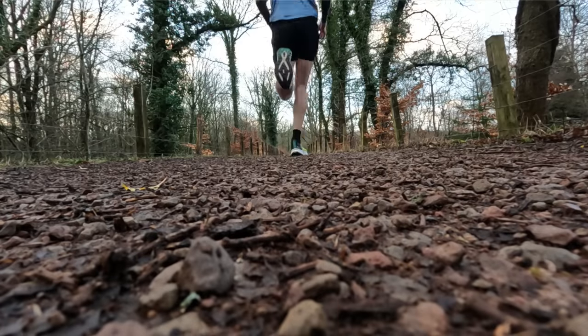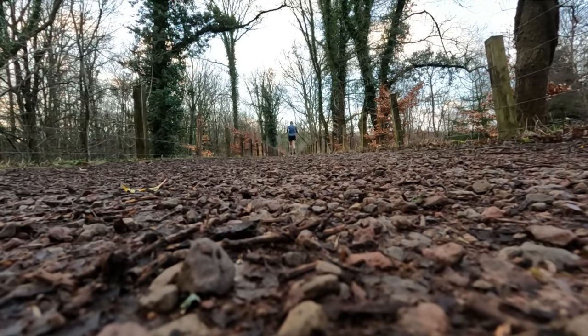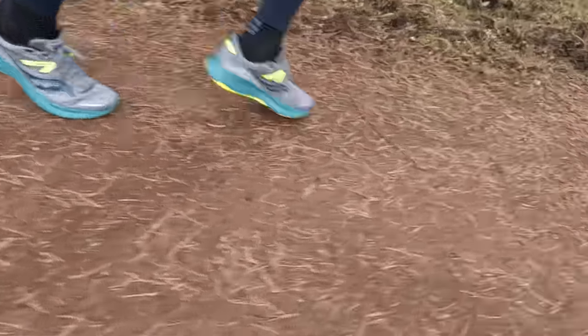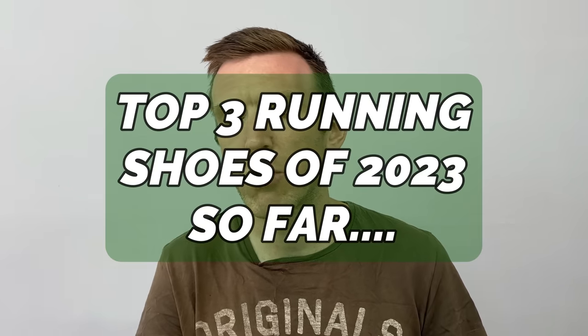I've been very, very lucky to test a fair few shoes this year, but there are a lot that have escaped me so far — some that I'd really love to try. So obviously I have to make this list based on what I've tried. These three have really impressed me, and in particular, two of them are right up there for shoe of the year already. Is there anything else coming this year that can knock these two off the top spot? I guess we'll have to wait and find out. In the meantime, we're going to dive in and go through these top three shoes of 2023 so far.